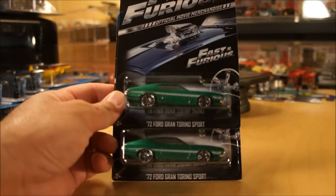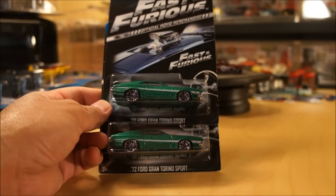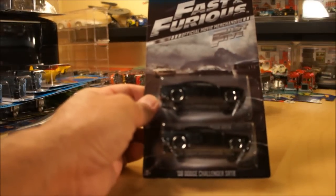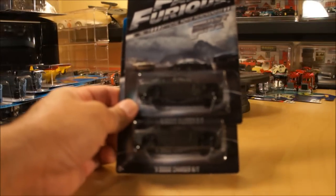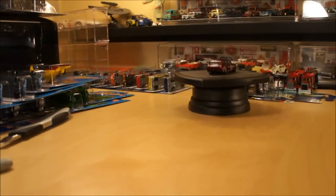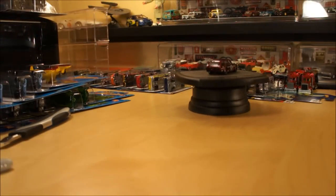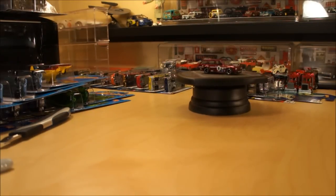Car number five is a new one for this series — the '72 Ford Gran Torino Sport, which was not in the original series. Car number six is the 2008 Dodge Challenger SRT8. Car number seven, also included in the original, is the 2011 Dodge Charger RT. And car number eight, also from the original series, is the '69 Dodge Charger Daytona. So those are the Fast and Furious cars released in these mini quarter-size bins.